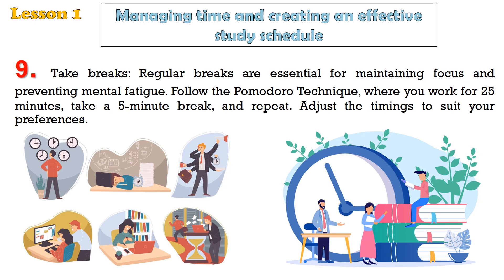Tip 9: Take breaks. Regular breaks are essential for maintaining focus and preventing mental fatigue. Follow the Pomodoro technique, where you work for 25 minutes, take a 5-minute break, and repeat. Adjust the timings to suit your preferences.